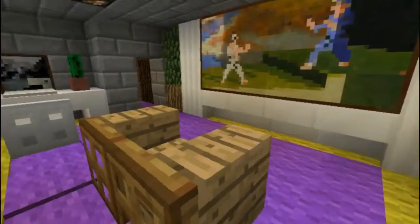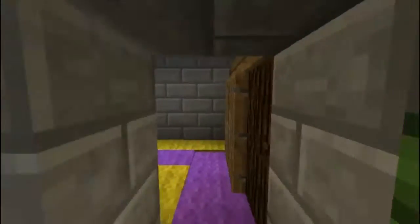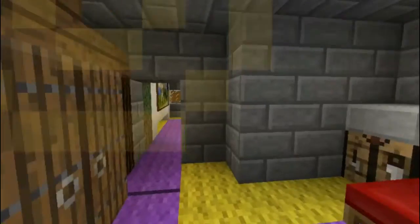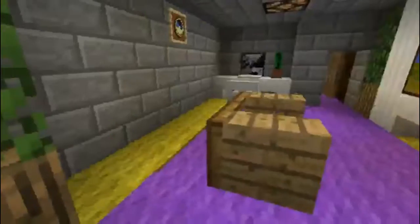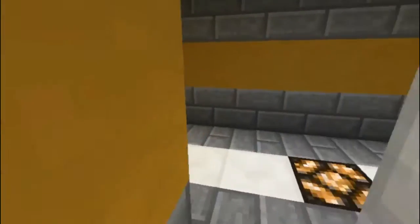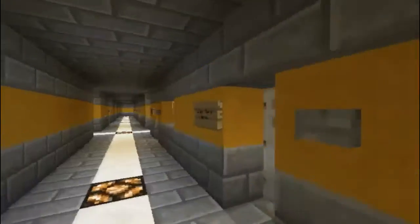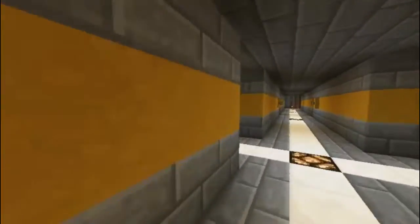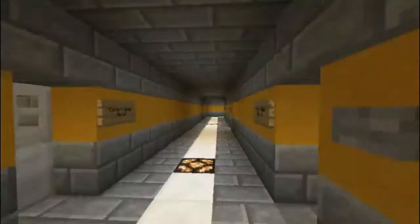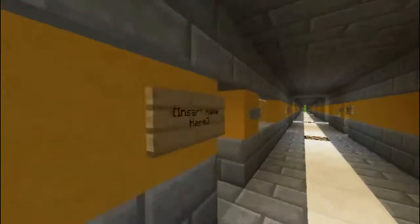Look at this here sample apartment I've built. Now it is your job to create and customize your own apartment. By following the rules and regulations, you can choose one of these here pre-built spaces and customize it as you like to make your stay here more comfortable.